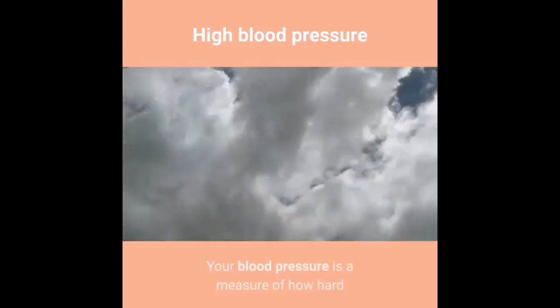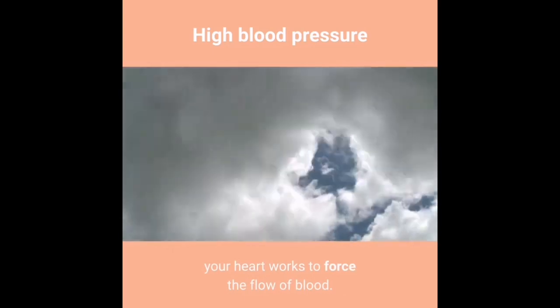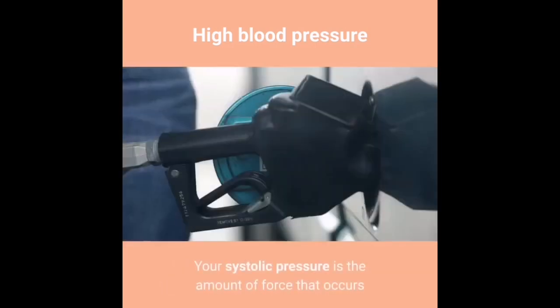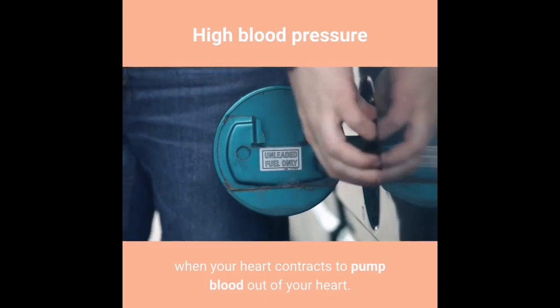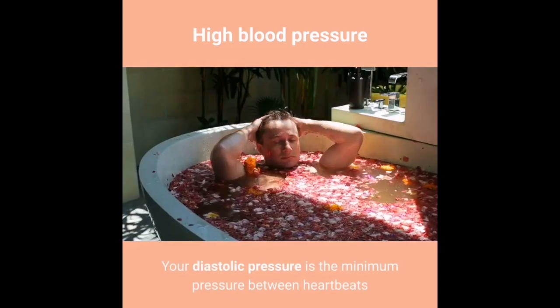Your heart pumps blood throughout your body. Your blood pressure is a measure of how hard your heart works to force the flow of blood. Your blood pressure measurement reflects systolic and diastolic pressure. Your systolic pressure is the amount of force that occurs when your heart contracts to pump blood out of your heart. Your diastolic pressure is the minimum pressure between heartbeats when the heart is relaxed.